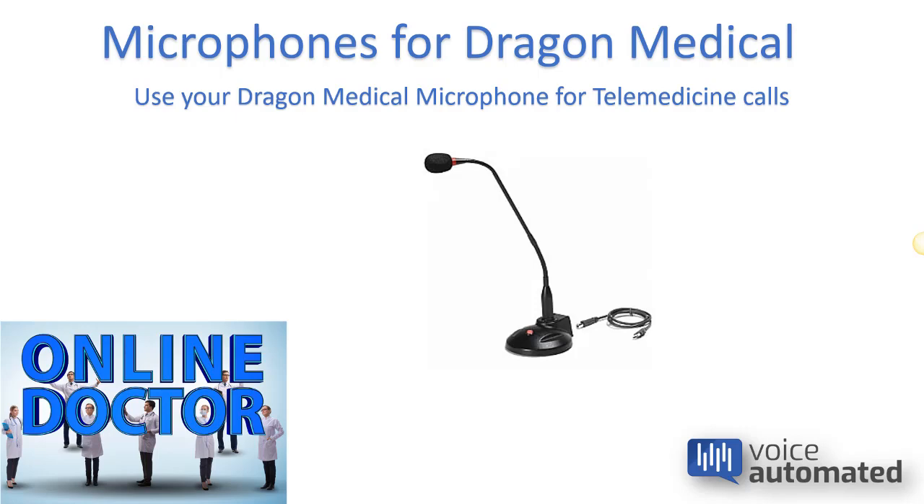Another option is the desktop or gooseneck microphone, really great for hands-free operation. All of these are available at voiceautomated.com.